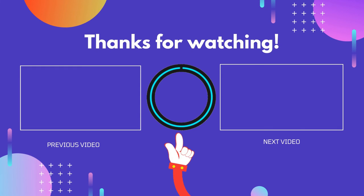Thanks for watching, guys. I hope this video helped you. If you found this video useful, please don't forget to like, comment and subscribe so you don't miss anything. We'll see you next time.